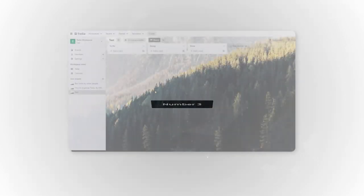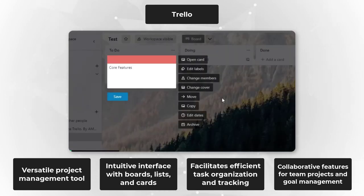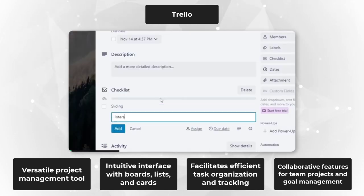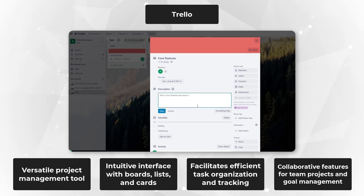Brace yourself for number three, the unstoppable Trello. Trello takes project management to the next level. Its vibrant interface, drag-and-drop functionality, and Kanban-style boards make organizing tasks a breeze. With Trello, you'll effortlessly collaborate with your team, track progress, and achieve your goals like a productivity ninja.